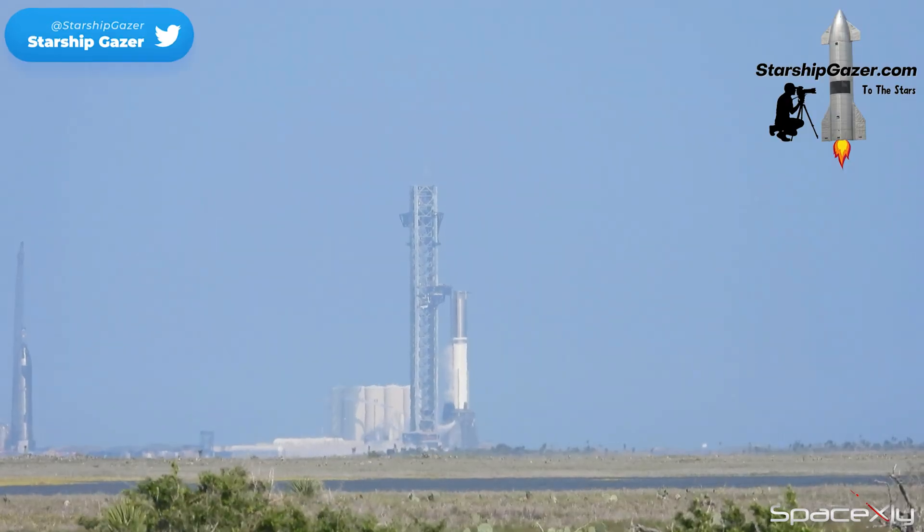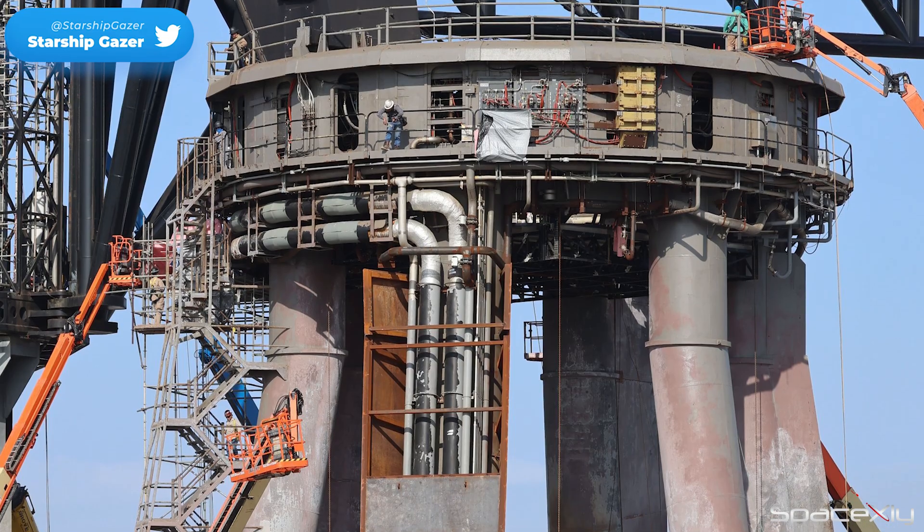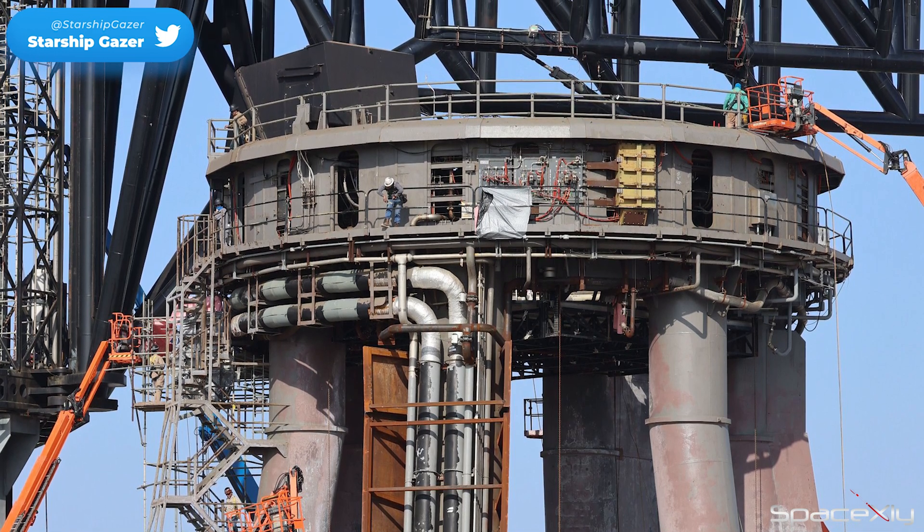Since the last time Booster 7 had a static fire here at the orbital launch mount in late November, crews have redesigned and added a lot of new plumbing. So they might have wanted to make sure everything works fine.